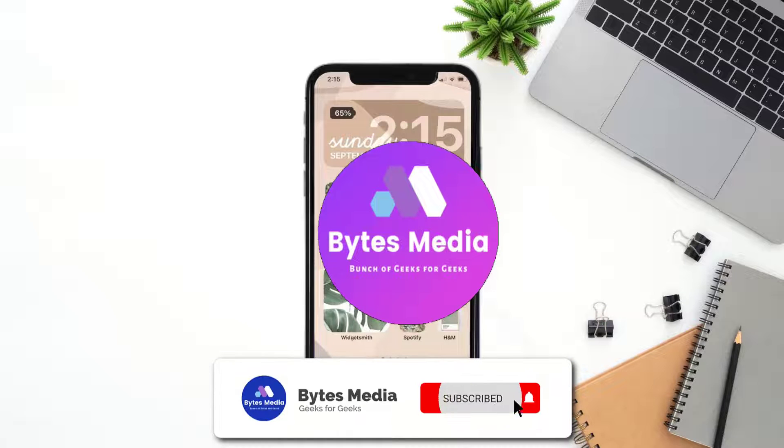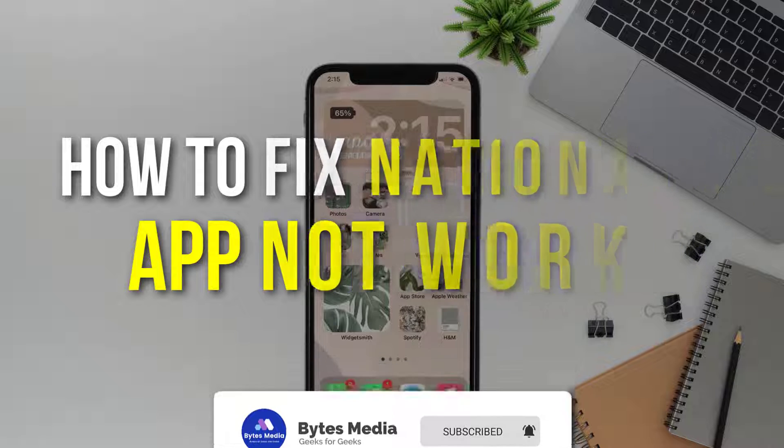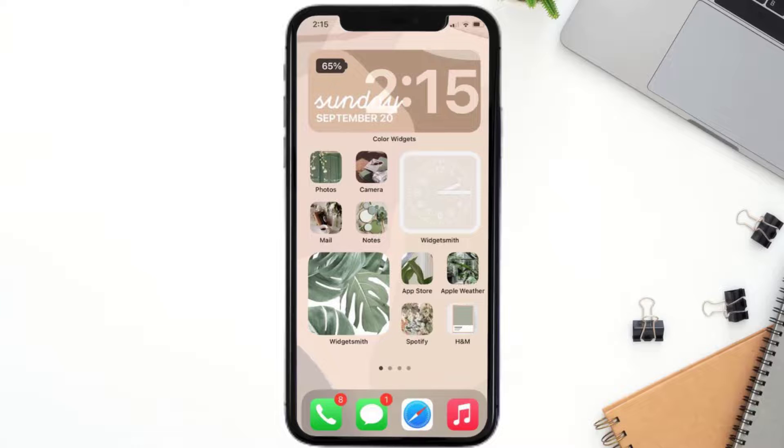Hey guys, I'm Anna and today I'm going to show you how to fix the National Rail mobile app not working. First of all, you need to make sure you're running the latest version of the app.